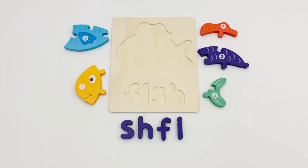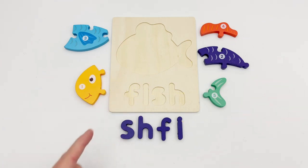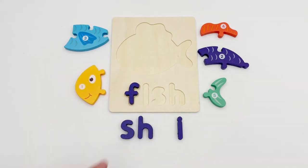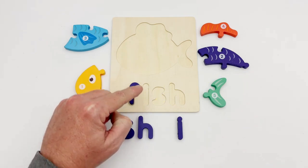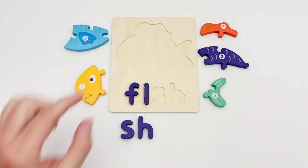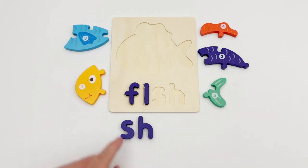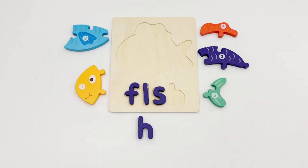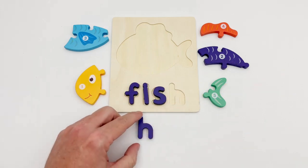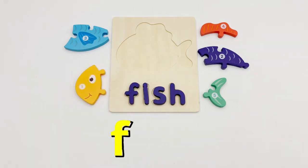To see what animal puzzle we are working on, we need to spell out its name. The first letter is F. The next letter is a straight line with a round top — we have an I. The third letter has two curves — just like the S. Our last letter has a straight line with a curved part — the letter H. Our puzzle is a fish!